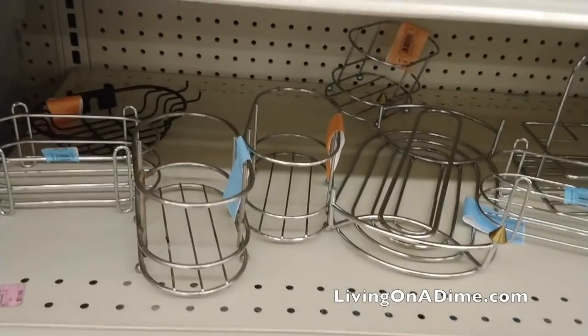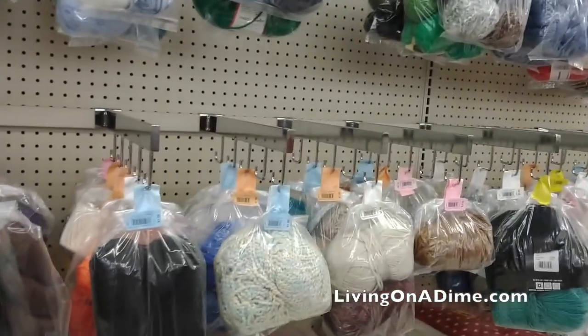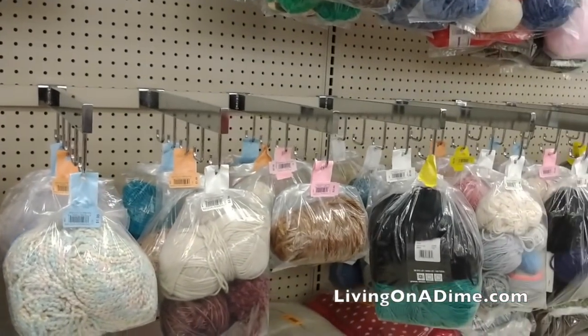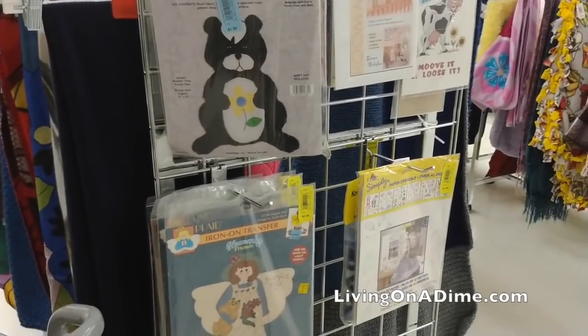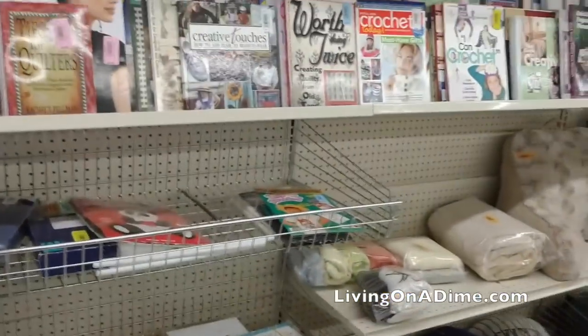Organizing containers — there are all kinds of organizing containers for your scrapbooking, your thread, your needles, all those types of things. You can get organizing containers at the thrift store for a fraction of the price. Beads, dye, stamps, fancy crayons, yarn — tons and tons of yarn — and patterns. They had all kinds of patterns: cross stitch, knitting, and crochet.